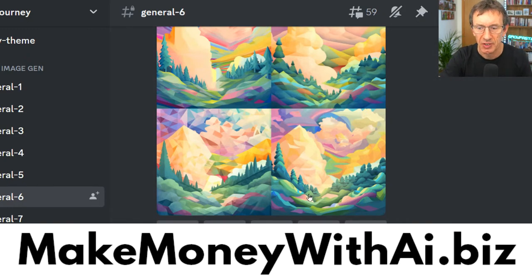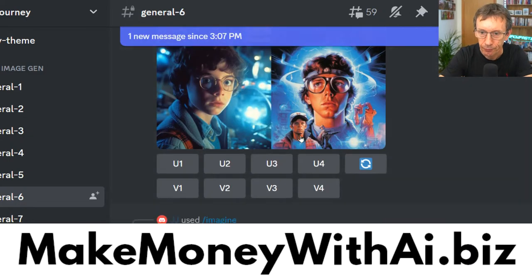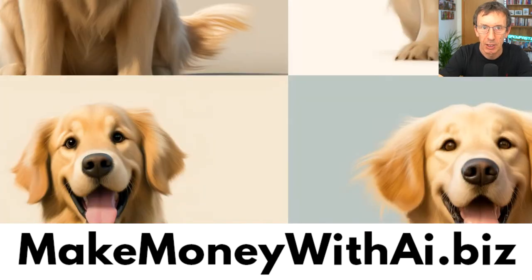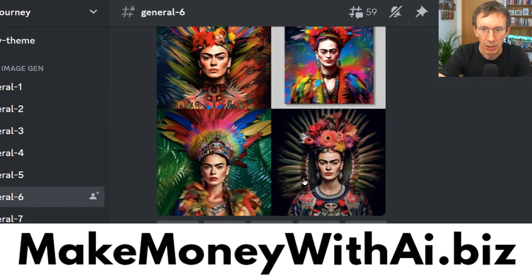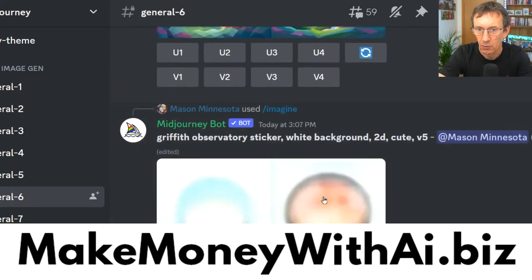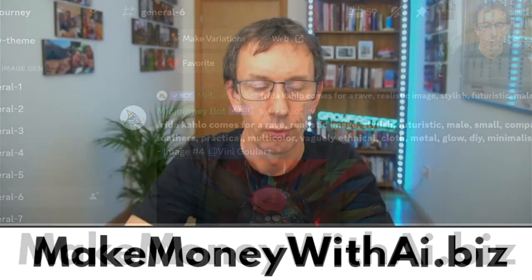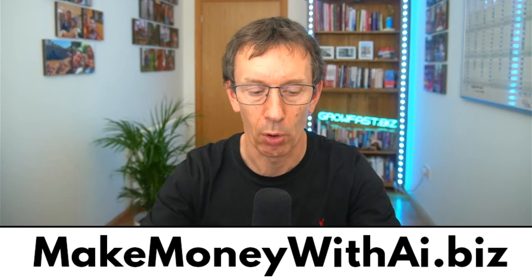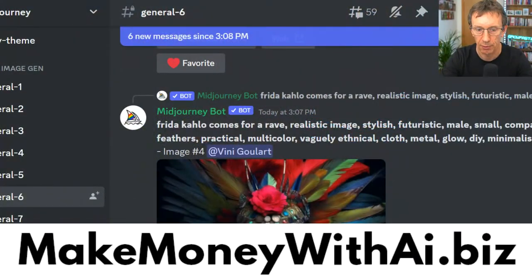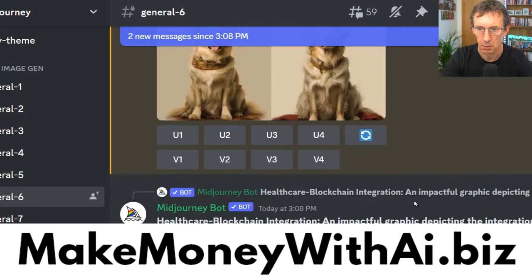People have said to me, 'Can't people steal the images you're creating?' Theoretically they could, but because we're doing it off a client image — the client sent us the photograph of their dog — why would somebody want to steal that? They can't contact the client; only you have contact with the client. This is using MidJourney and Discord, and I give you the step-by-step on which websites I'm using, how I do this, all the prompts — what I'm actually typing in to create these images — at makemoneywithai.biz.